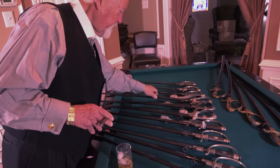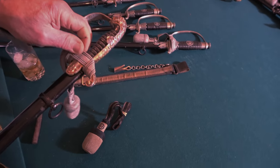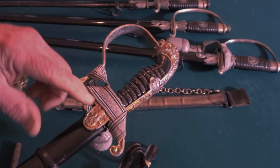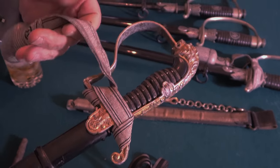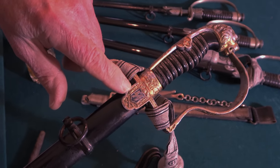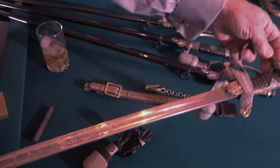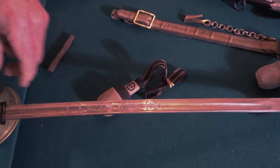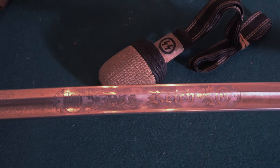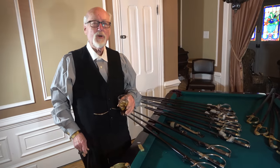Some officers either couldn't get or didn't want to pay for the silver finish and instead bought a gilded finish. This particular sword is a gilded aluminum example with an officer's knot on it. On the reverse, we have SS runes built into the langette, and the sword also has an etched blade — a very valuable sword. The original owner just didn't qualify for an officer's sword, so he bought his own.